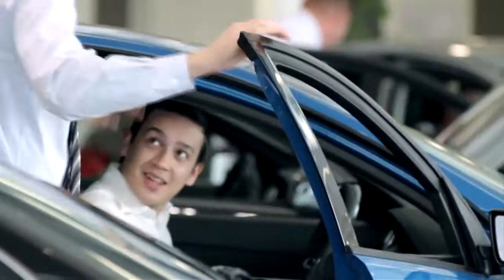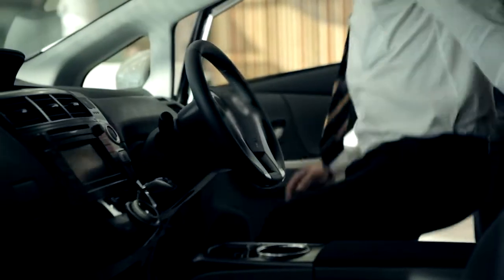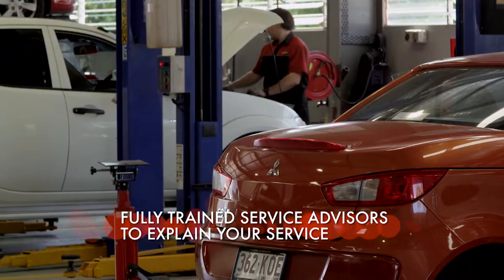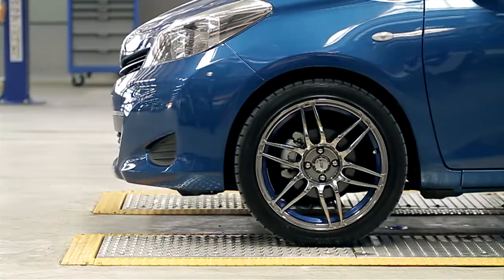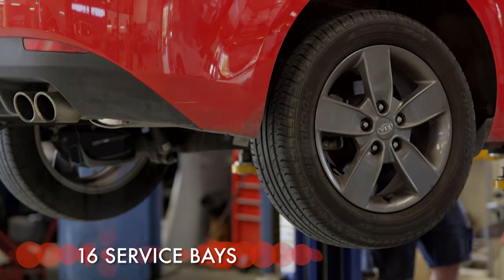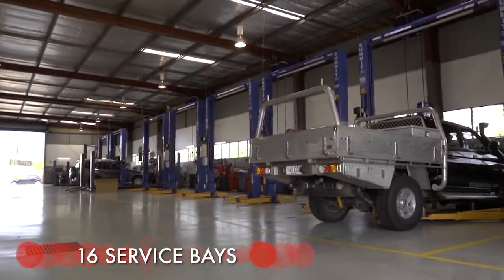With over 50 years' automotive experience, Motorama is a company you can trust with the servicing of your vehicle. Not just because we have the latest equipment and the best people, but because we're an authorised dealership that can protect your warranty and help to preserve your car's value.